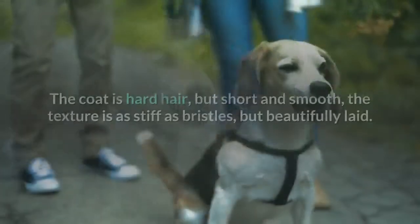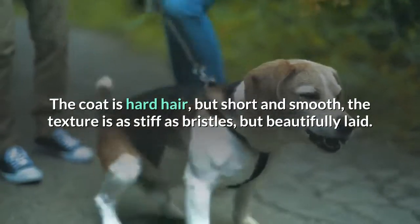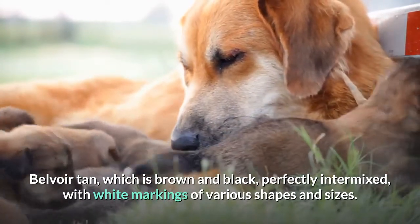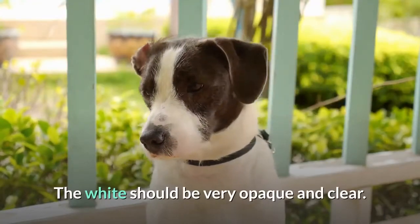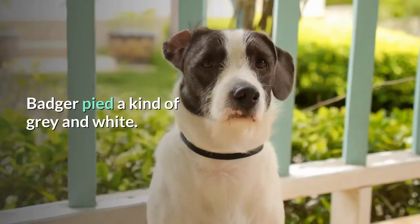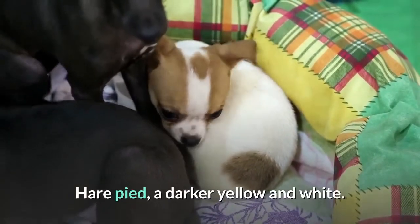Coat: The coat is hard hair, but short and smooth; the texture is as stiff as bristles, but beautifully laid. Color: Belvoir tan, which is brown and black perfectly intermixed, with white markings of various shapes and sizes. The white should be very opaque and clear. Black and white with tan markings on head and stifles. Badger pied, a kind of gray and white. Lemon pied, light yellow and white. Hair pied, a darker yellow and white.